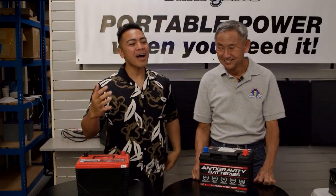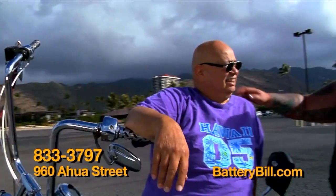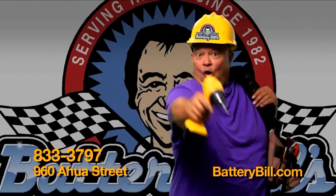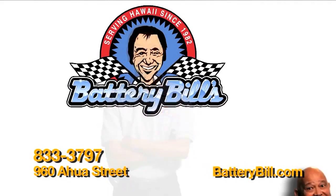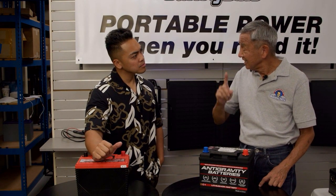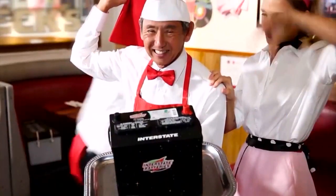We hear Battery Bill all the time — we're very familiar with your jingle. First of all, I want to know: what is Battery Bill? For all of our viewers watching right now who don't know too much about Battery Bill, could you catch them up to speed? Battery Bill is actually three stores — two in Honolulu, one in Mapunapuna and one on Nimitz Highway, and one in Hilo. We're told that some people think we have the best selection of batteries in Hawaii.